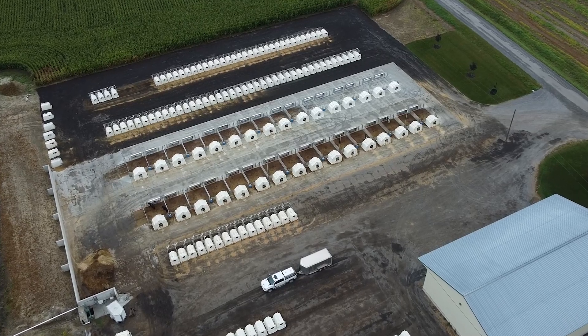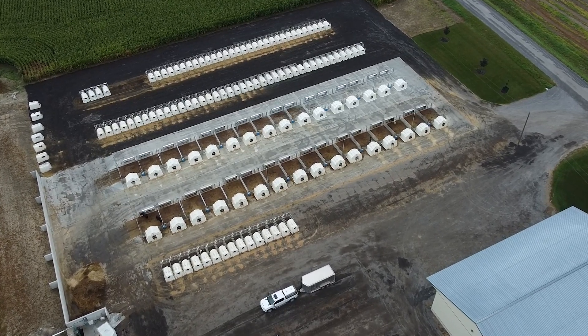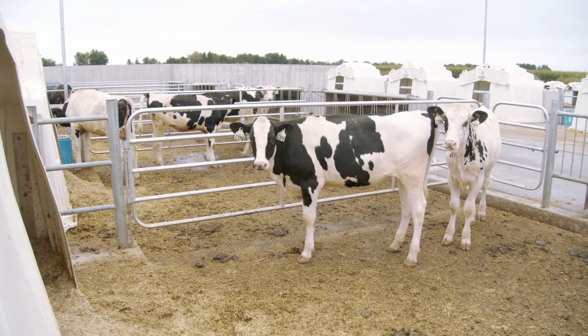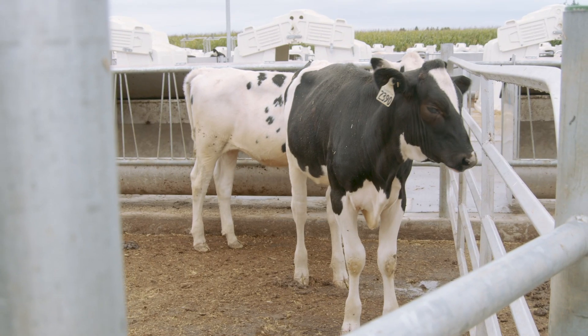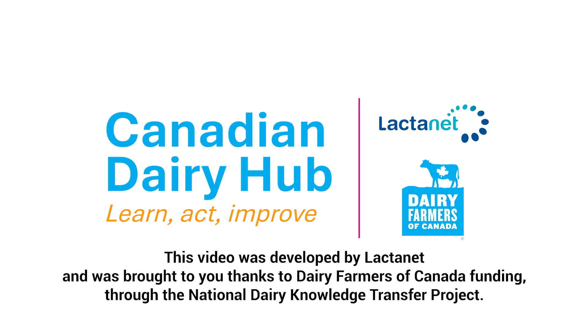I believe the three most important things to raising calves are: number one, calves need fresh air; number two, whole milk is best for calves; and number three, calves need sunlight. I still believe hutches are the gold standard.